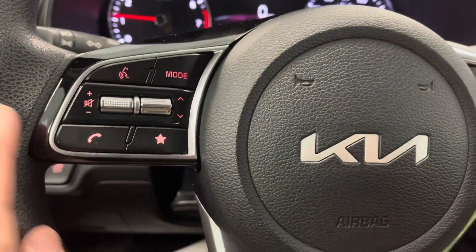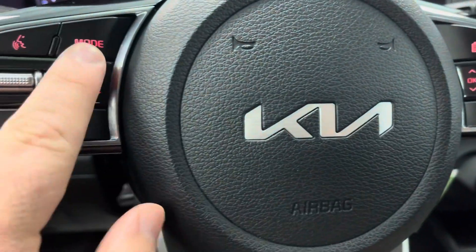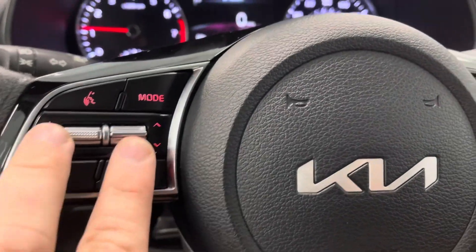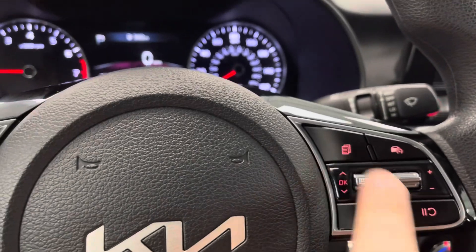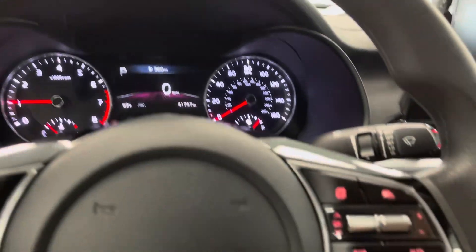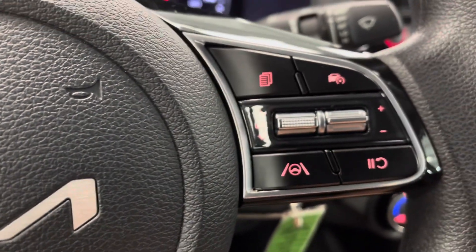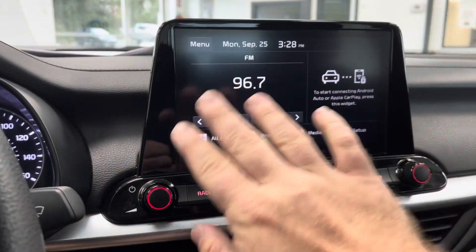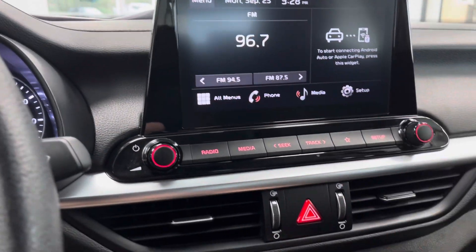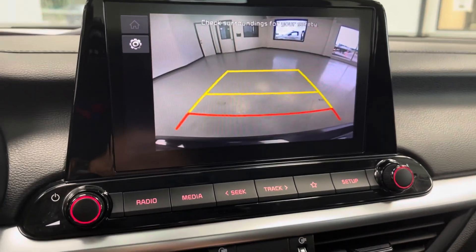Let's take a look at the steering wheel — nice mounted controls here, high-gloss black and matte black finish. Audio controls right here; you can switch between your modes of audio and page through your different information on your center cluster, so everything's right at your fingertips. You have your lane keep assist right there, a nice infotainment center with high-gloss black surround, and a nice backup camera with guidance lines.